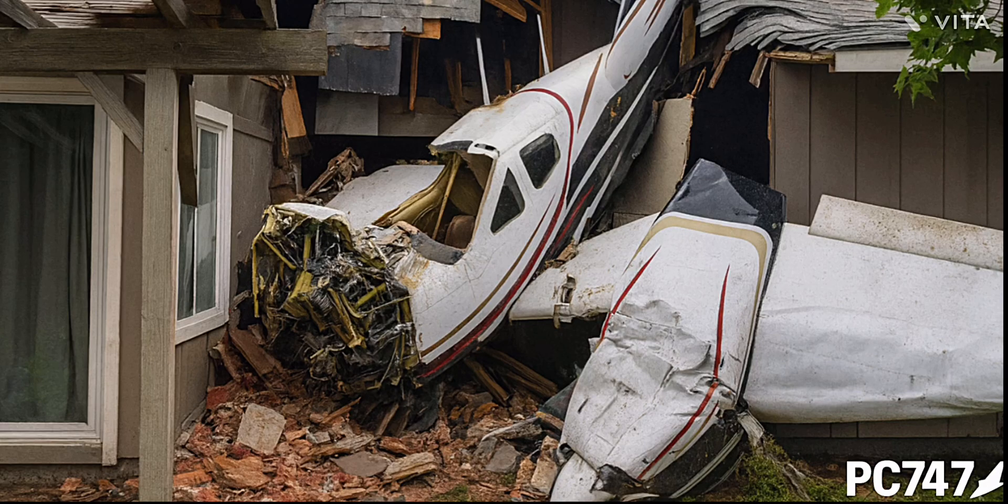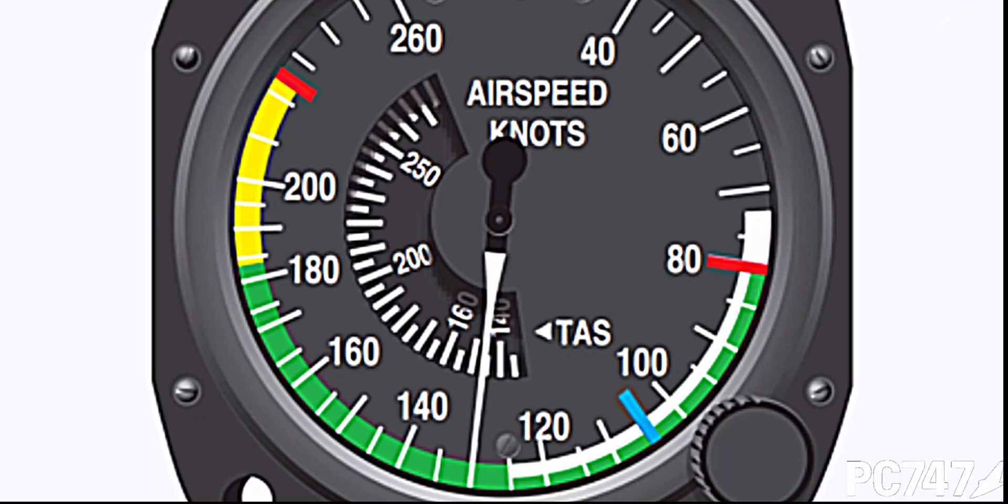The aircraft landed on a house. Incredibly, the observer in the back survived the crash. Let me explain VMC.